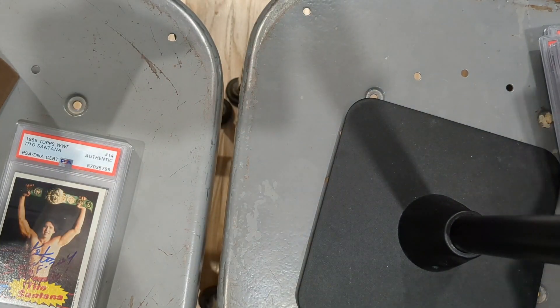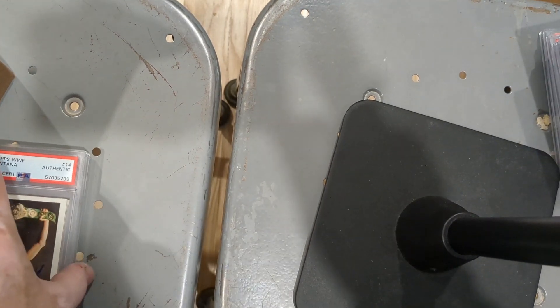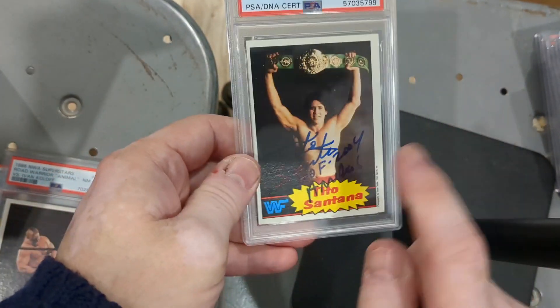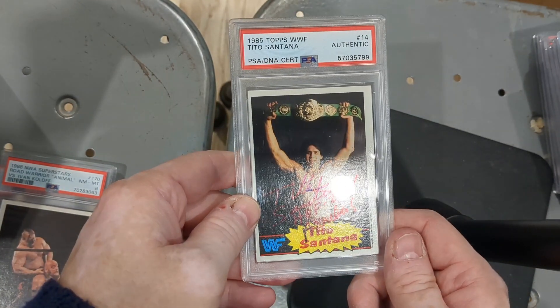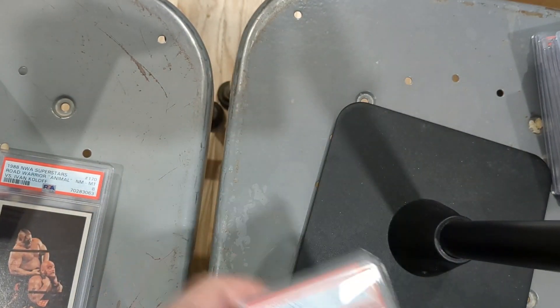Hit that like button, please leave a comment, subscribe — thanks for watching. I've got a couple more here. Tito Santana auto — a little off-centered for my taste but I really wanted a Tito Santana autograph and I like this card. 1985 Topps WWF authentic autograph.